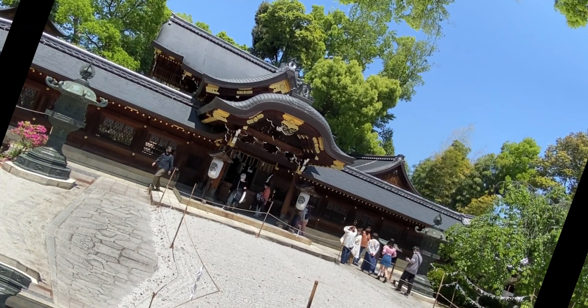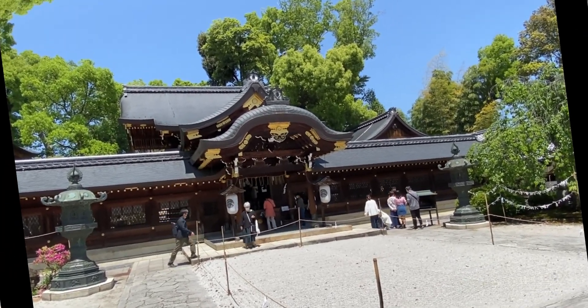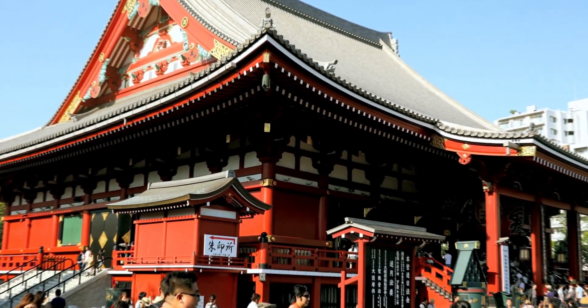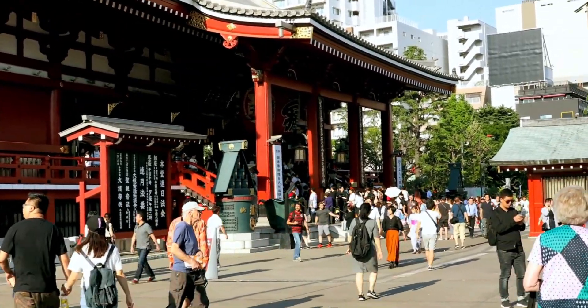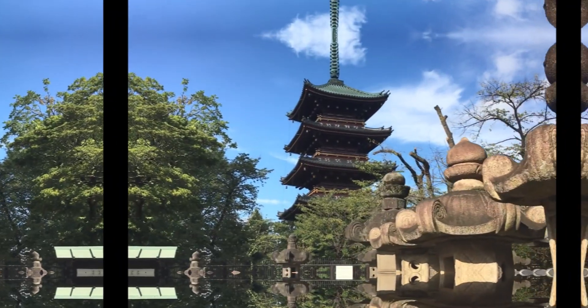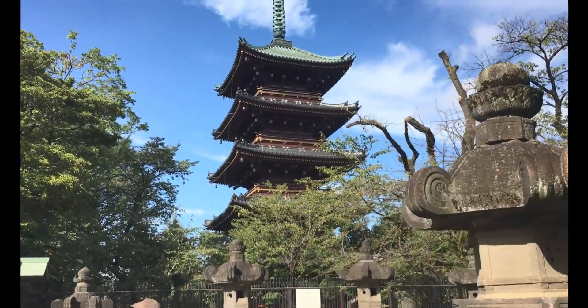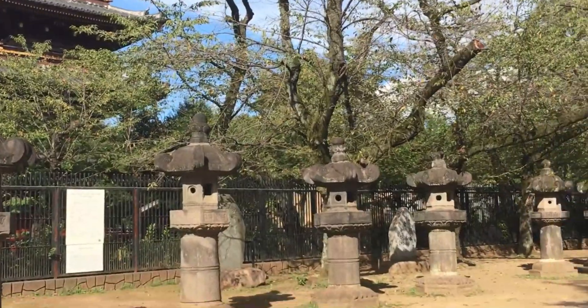Culture enthusiasts, listen up. Tokyo is home to a variety of incredible museums. To save money, plan your visits on discounted days or during specific hours. Museums like the Tokyo Metropolitan Art Museum and the Edo Tokyo Museum often offer discounted or even free admission. It's the perfect opportunity to dive into Japan's rich history and artistic heritage without straining your wallet.